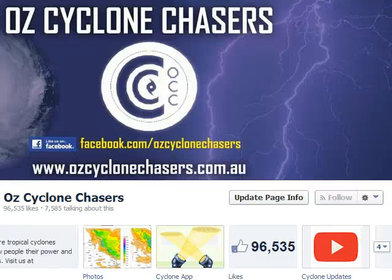Good evening everyone, welcome to an Oz Cyclone Chasers cyclone video update tonight, the 18th of March 2014. My name's Chris Nitzo. Tonight we're going to have a look at Ex-Tropical Cyclone Haiti as it pushes west across the Coral Sea towards Queensland, and we're also going to have a look at Ex-Tropical Cyclone Jillian. Finally, we'll have a look at the MJO.